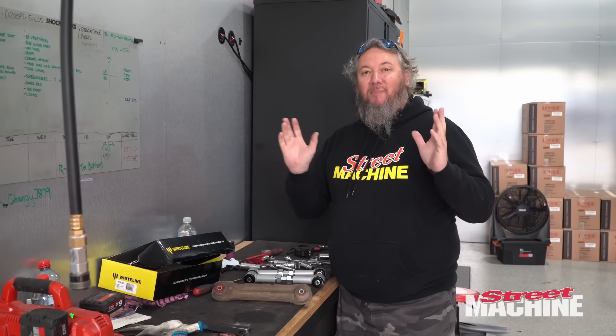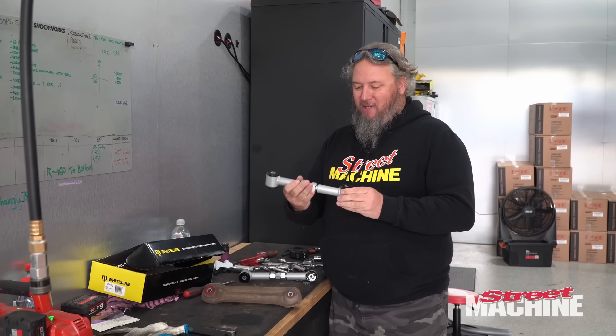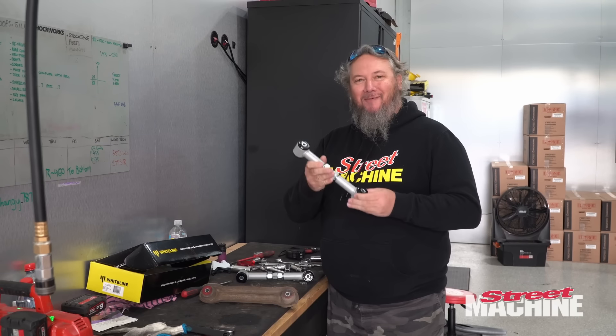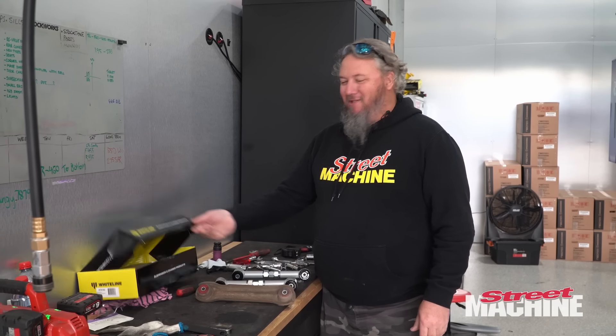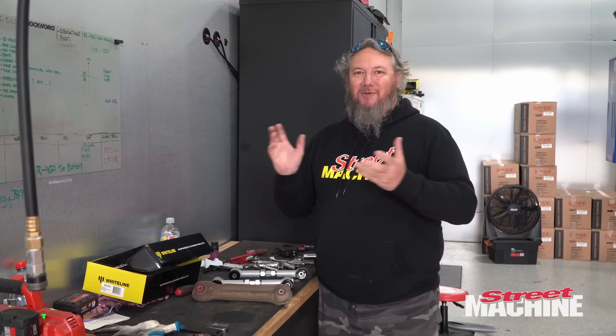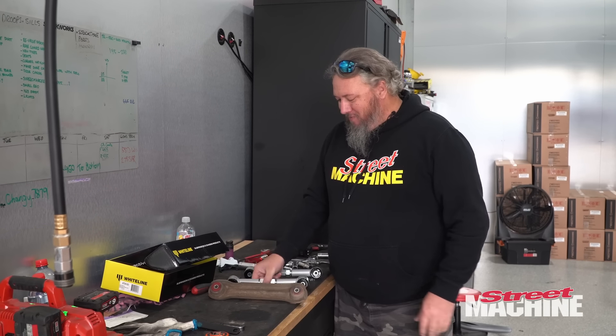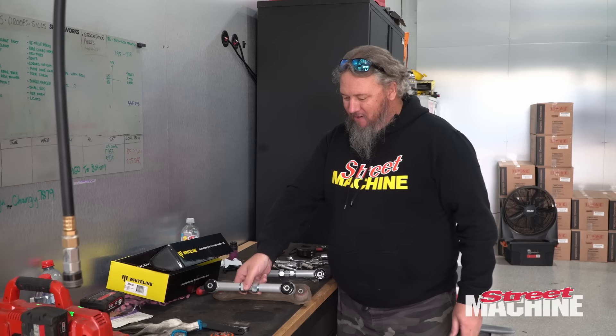For those of you that have been watching the Lexham build, you may remember that we bought these Whiteline upper arms a long time ago and we never got around to fitting them. They've been sitting there in the box — we've even been carrying them around in the car. But we figured, we're down here at Shockworks, why not put the arms in at the same time? So this thing's getting a full suspension upgrade. The boys will line them up and lock them in.